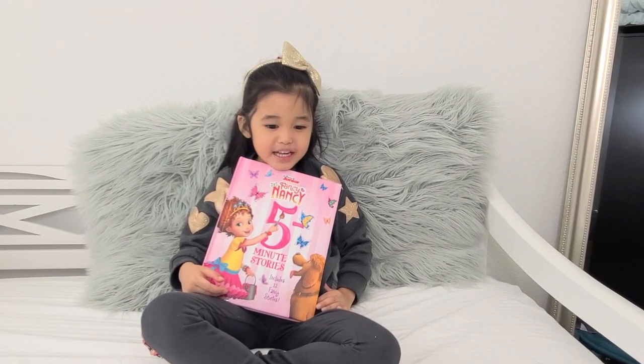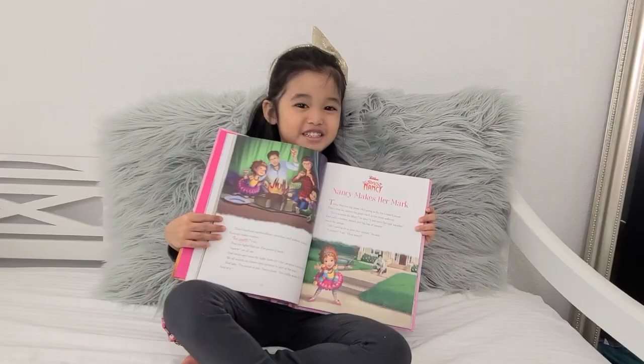Today we're reading Fancy Nancy Chapter 4. Let's read.